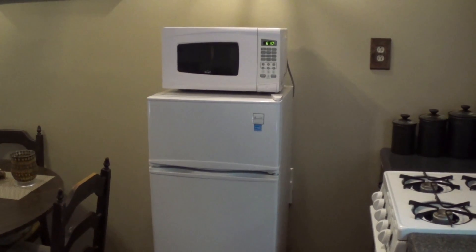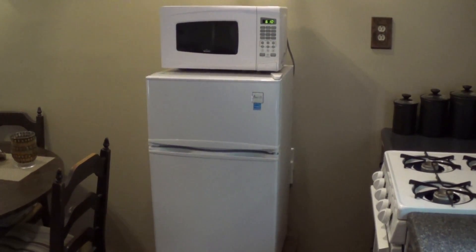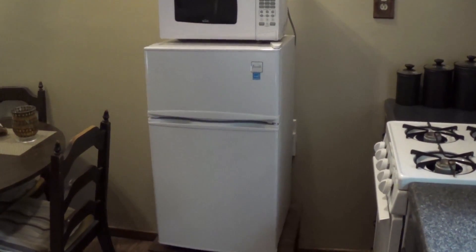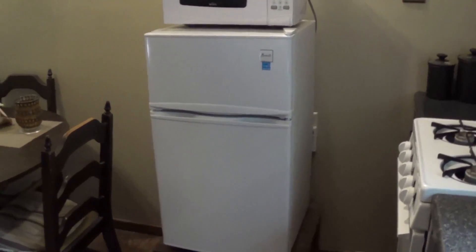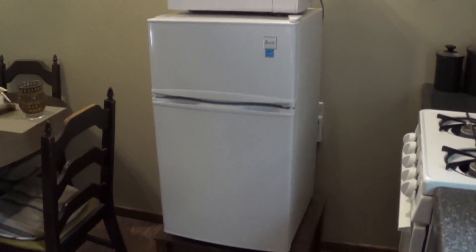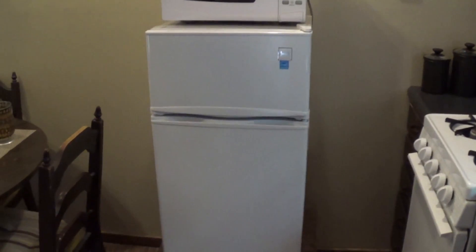Here's the fridge freezer I have here at the cabin. I've had this going on for three years now and it's made by Avana. After doing research at the time I found it to be one of the more energy efficient ones on the market, and so far it's really served its purpose with no issues. It's roughly around 18 inches wide, 19 inches deep, and 33 inches tall, so it's not a really big refrigerator but it's got a lot more storage than you think.